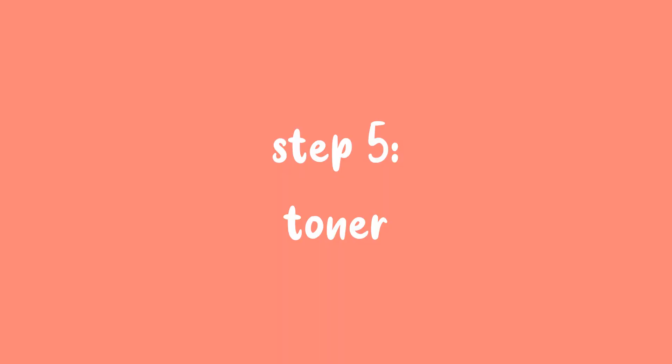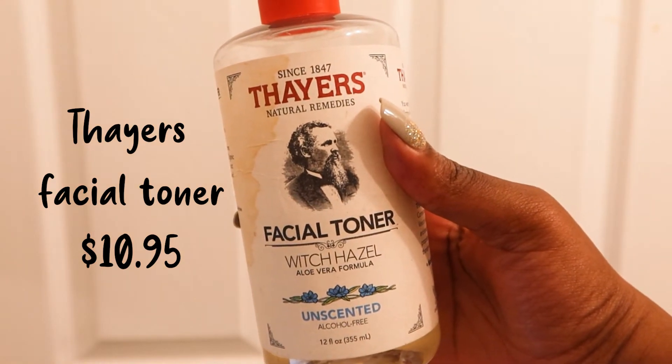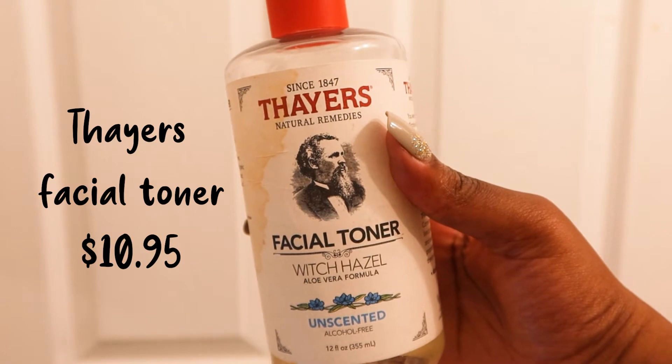Step 5 is my toner. Right now I'm using this one from Thayers. I don't know how I feel about it to be honest, but it preps my skin for all the products I'm about to use.